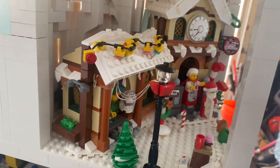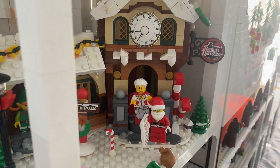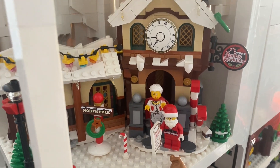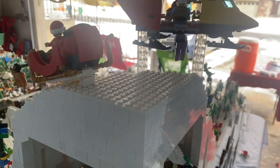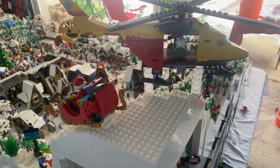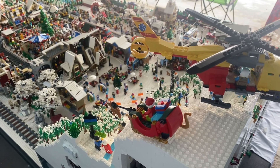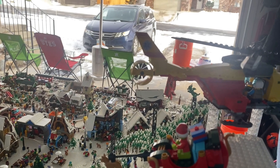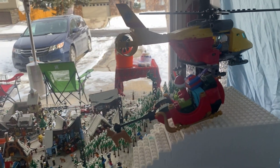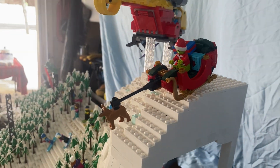Up here we have Santa Claus and Mrs. Claus. You can definitely heli-ski off our ski resort — very popular. You just have to share the mountain with the Grinch, who's heading back to Whoville to return the presents.